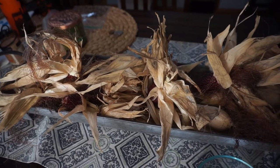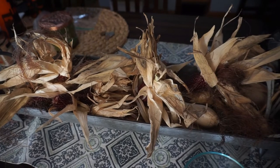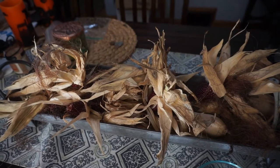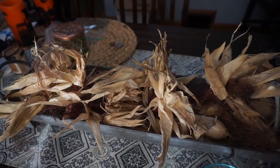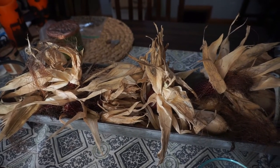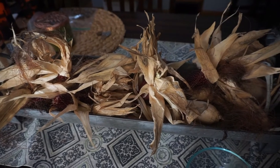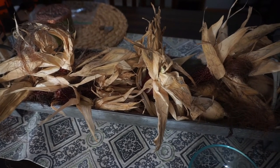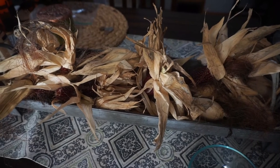I'm going to save some to plant for next year, but I'm also going to eat some. Let me take you into the kitchen — I'm going to pop a couple of these kernels and show you the difference between the strawberry popcorn and the typical movie popcorn or store-bought popcorn.